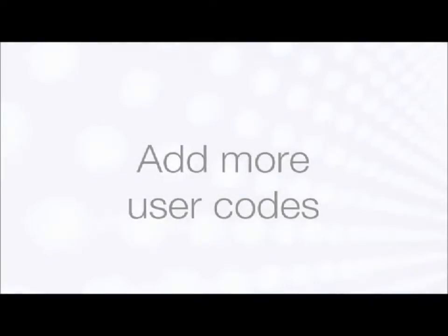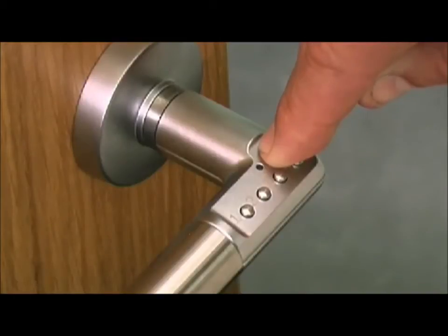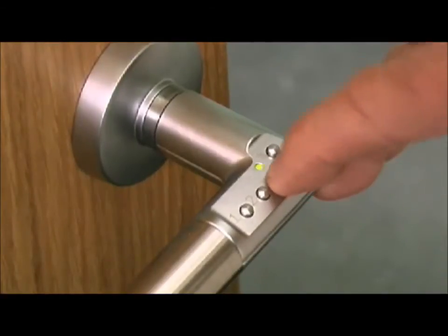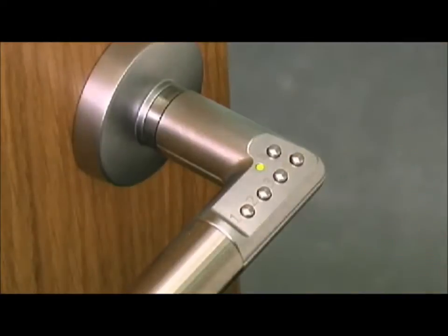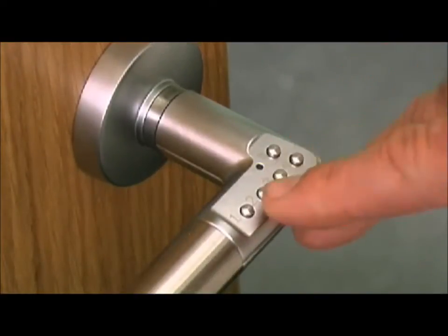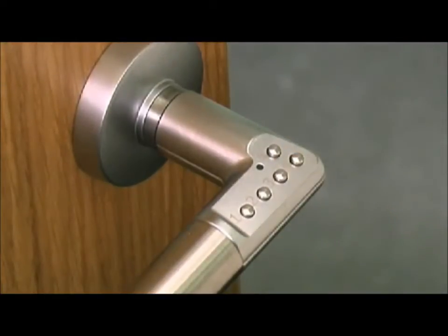How to add additional user codes. Enter your administration code by first pressing the padlock key for a red starting light. Key number 1 holds the memory for the user codes. In this case, user code number 2 is activated by two presses of key number 1. Select a user code of four to six digits. A green light appears for 15 seconds; when it goes out, the code is activated.